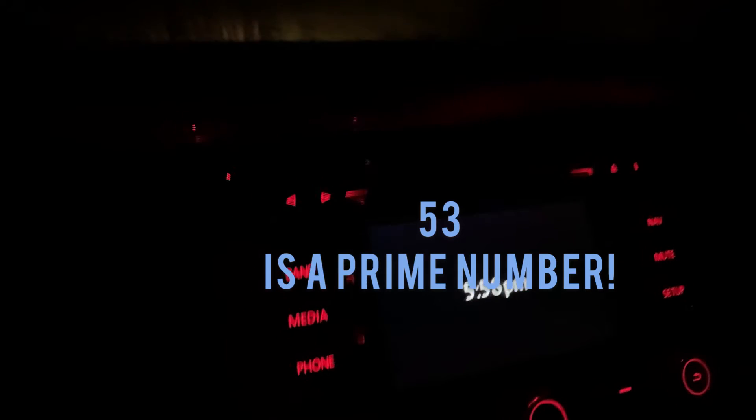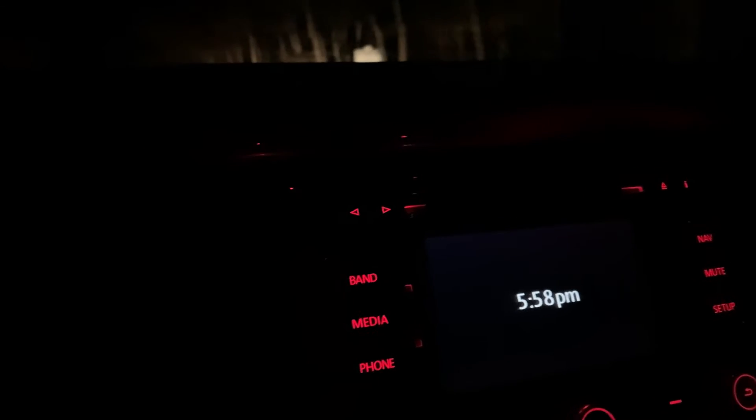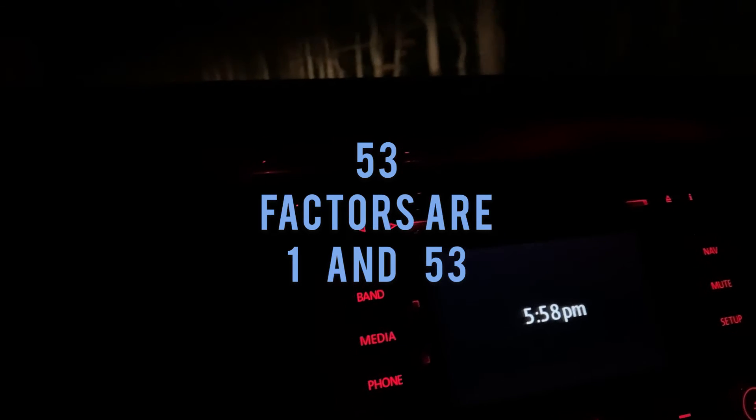I actually just pulled into the golf course to do this. Genius strikes — I gotta pull over and make my video. So when you have a prime number such as 53, which happens to be some special teacher's age, the factors of 53 are one and 53. That's true for every prime number.